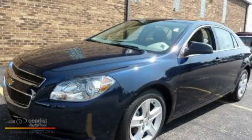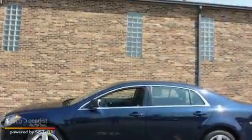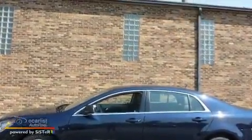This is a 2011 Chevrolet Malibu. It has a 2.4 liter four-cylinder engine and an automatic transmission.